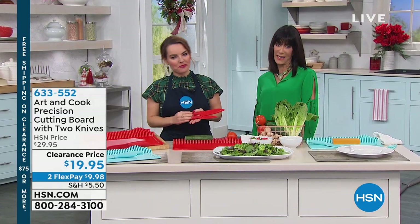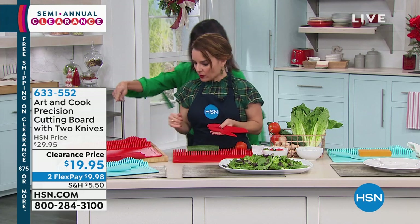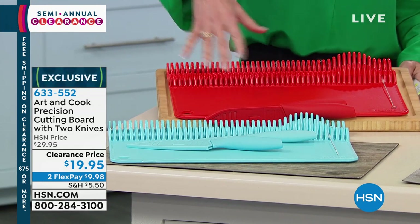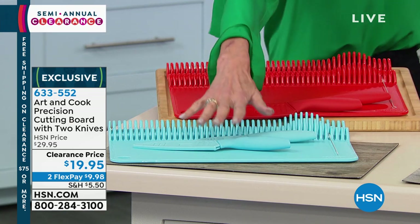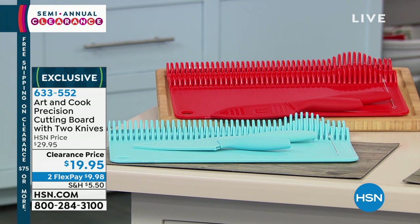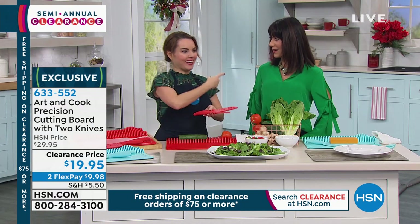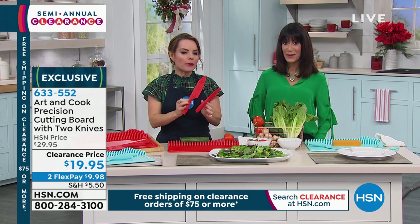Hi everyone, thank you for joining us in our fabulous kitchen clearance. My name is Bobbi Rae Carter, Carrie Maletta with me today. We're going to stay in the Art and Cook world — this is such a unique item. You're going to get both: the cutting board and the knives. I've never ever seen a cutting board like that before. You choose red or aqua blue. You're getting both knives with their sheaths — the three-and-a-half-inch paring and the five-inch Santoku. From $29.95 to $19.95. But why are there markings on top of my cutting board?